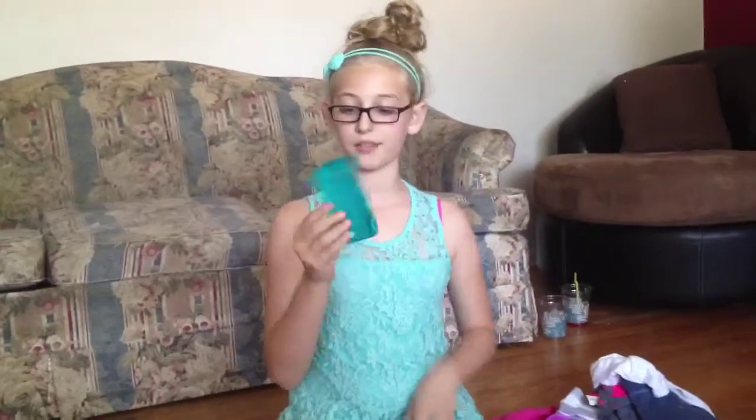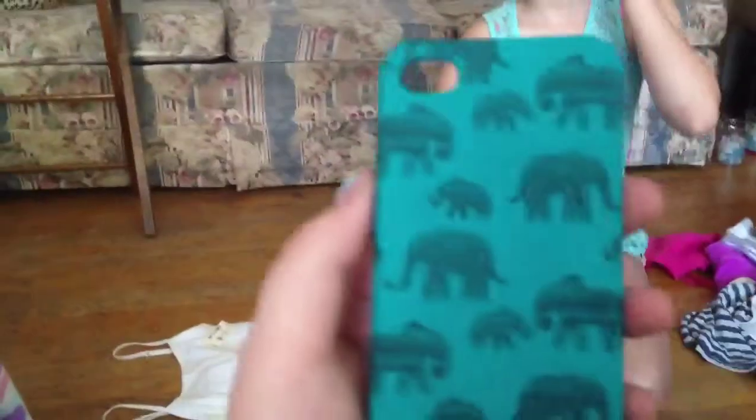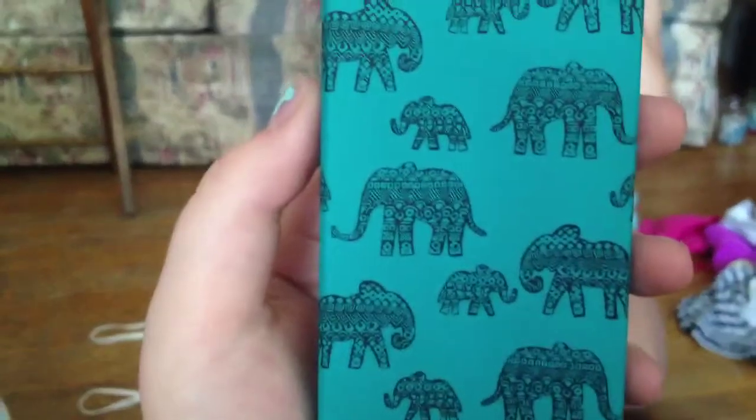So the next thing is Aéropostale. The first thing I'm going to start with is my phone case. This is my old phone case, and this is my new phone case. It's really cute, I love it. I love this color.